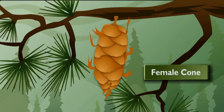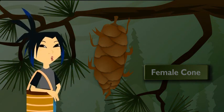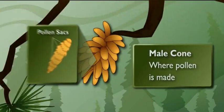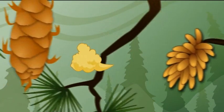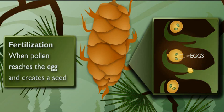This is a female cone. Now you're telling me they have girl cones and boy cones? Do we have to decorate them differently? Well, the girl cones and boy cones are different. These sticky scales hold the eggs. Over here is a male cone — the male cones make the pollen. Wind carries the pollen from the male cone over to the eggs on the female cone. When the pollen reaches the egg, that's called fertilization, and that's what makes a seed.